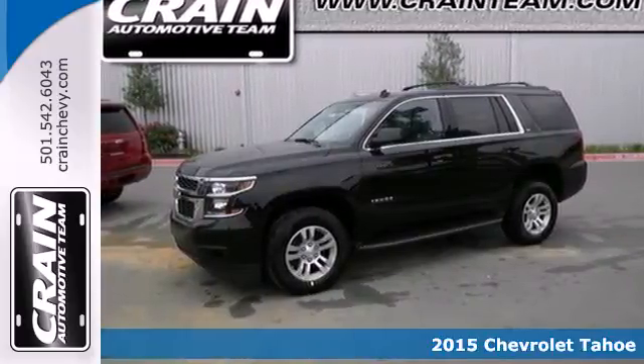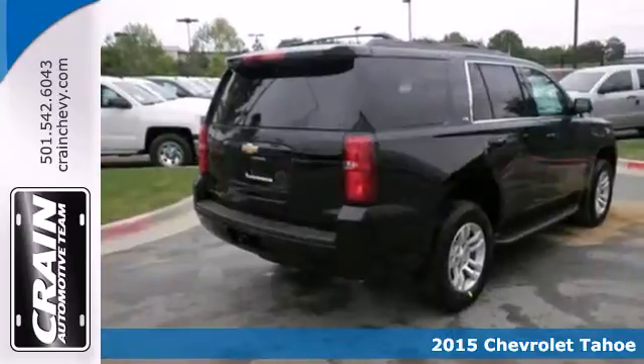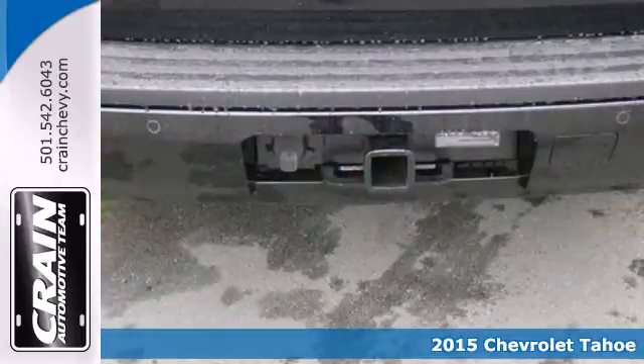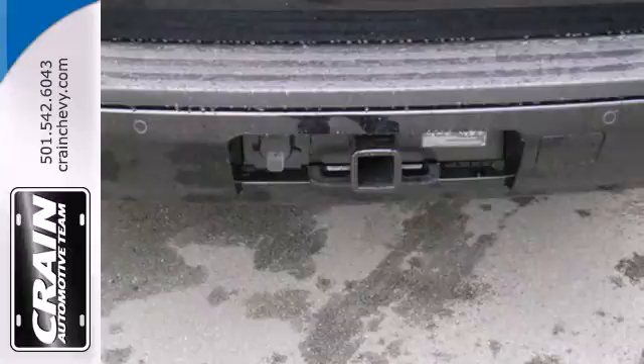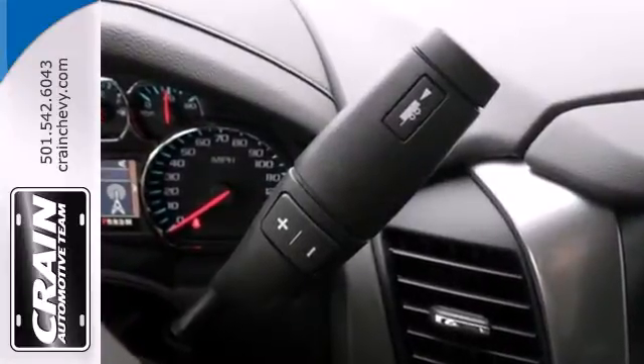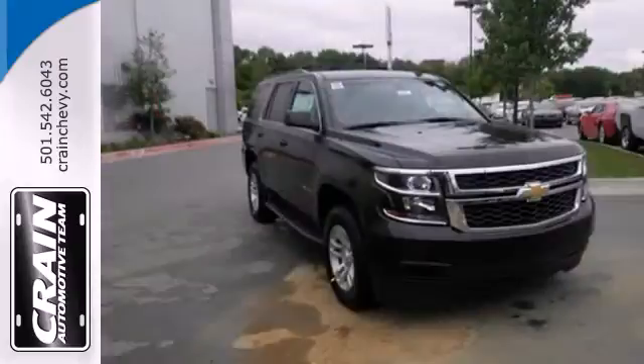It's a 2015 Chevrolet Tahoe. It's not just brute strength, it's also smart efficiency. Power comes from the 5.3 liter V8, and standard equipment includes a reverse sensing system, climate control, rain sensing wipers, and a trailer hitch receiver.